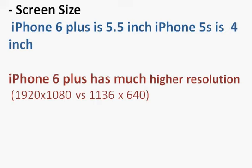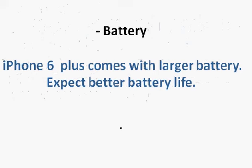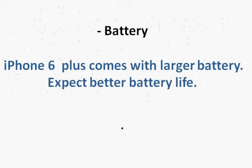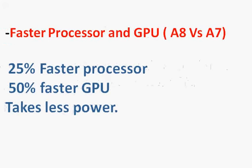Battery life is another advantage — iPhone 6 Plus comes with a much larger battery, and the newer A8 processor is more efficient. These two factors together will lead to much better battery life compared to the iPhone 5s.